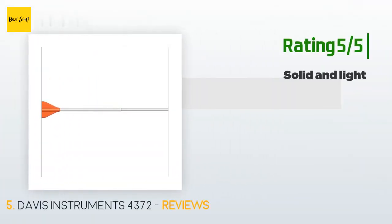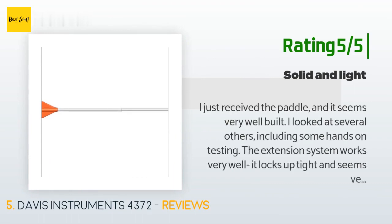Another happy customer said: "I just received the paddle and it seems very well built. I looked at several others including some hands-on testing. The extension system works very well — it locks up tight and seems very sturdy with no flex even when fully extended. The other paddles I checked out did not lock up tightly when extended and seemed to have more flex. I hope that I never have to use the paddle, but if my motor fails, I think this paddle will get me back to shore. The hook is also very strong."